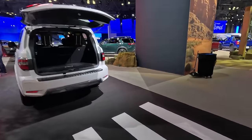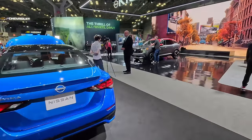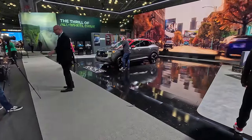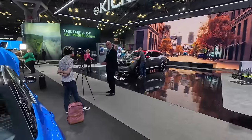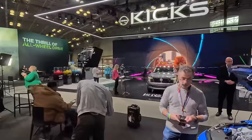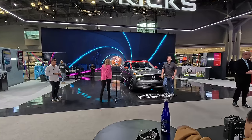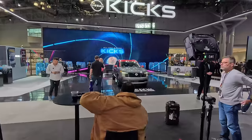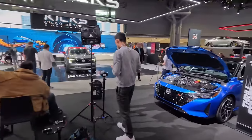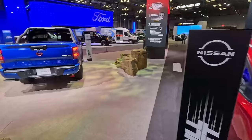We've got Armada, more Pathfinders, Sentra and Altima, but the real big news is right here — I'm going to be fighting to get some time to do a deep dive with the new Kicks. Kicks is finally cool! I love this design. This is the first time I've truly appreciated the Nissan Kicks. I'm going to do my best to fight for time — you can see just how much media is set up around this vehicle right now here at the beginning of the show.